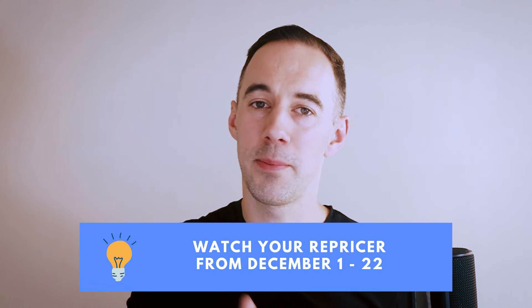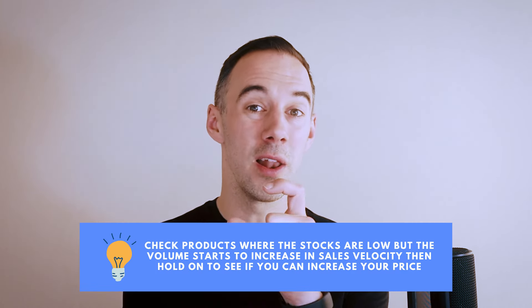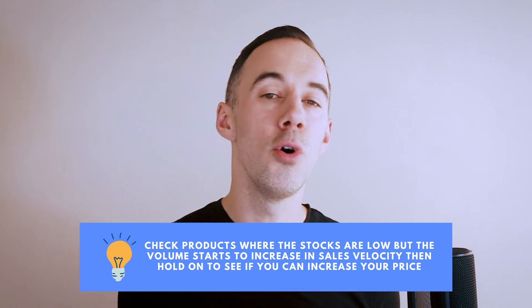Top tip number 17: Q4 December repricers. Anywhere between about the 1st and up until about the 22nd of December, you want to be watching your repricer. We're looking for two key things. One, products that we need to get sold really quickly because we can't afford to have them after the 25th — so get aggressive on them, watch the stock levels, watch the repricer, and get those products sold. And then number two, for those products whereby the stock levels are quite low and the sales velocity is starting to increase, you might want to hold on and see if you can increase your prices to get more profits. This can quadruple your profitability per product because everyone's running out and Amazon's got slow check-in times. Use tools like Keeper to help you understand what's going to be stocking out and where the price goes.